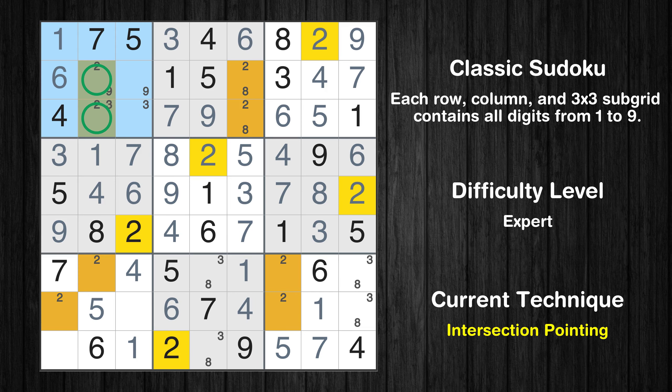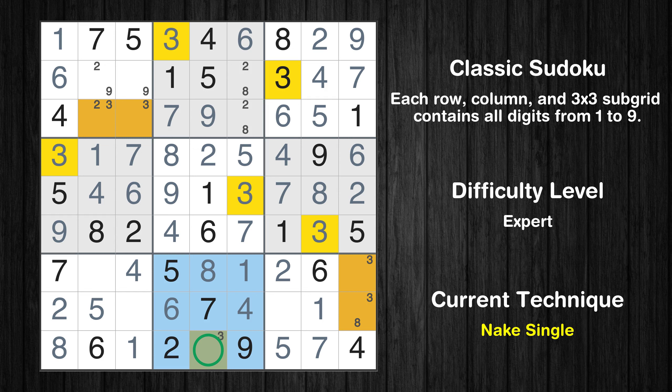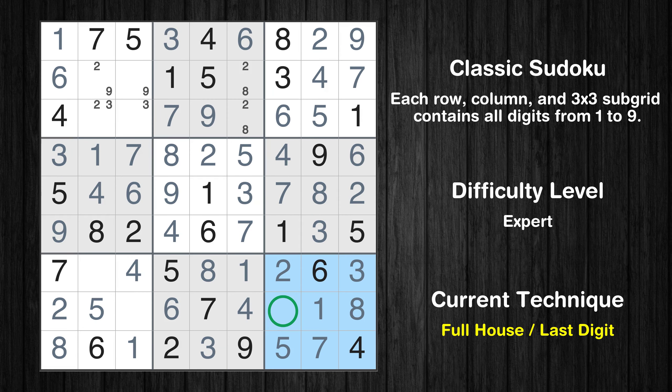Only two positions left in the first box where value 2 can be placed. There is an intersection with another region in subgrid 1 — value 2 has to be in one of the marked cells, so it cannot be in any other cell in column 2. Only one position left in the seventh box where value 2 can be placed. Only one position left in the ninth box where value 2 can be placed. Only 8 is missing in the first column. Only one position left in the eighth box where value 8 can be placed. Only one position left in the eighth box where value 3 can be placed. Only one position left in the ninth box where value 8 can be placed. Only one position left in the ninth box where value 3 can be placed.